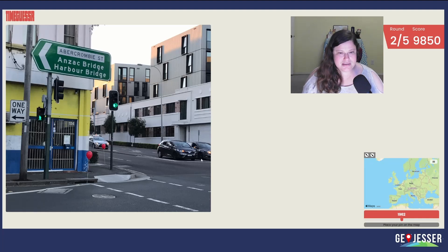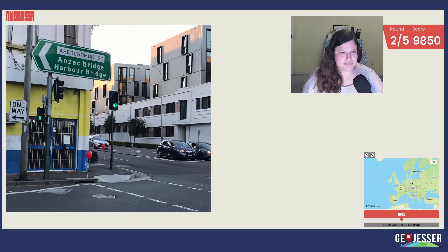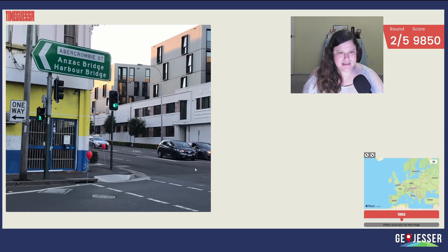Okay. Anzac Bridge, Harbor Bridge — this has got to be... Abercrombie Street. I'm driving on the left. Oh my gosh, I got confused for a second. I feel like this is indicative of a place. I know what Anzac is, so I'm trying to decide if it's in Australia, but don't they have short license plates? These are not UK license plates for sure, and they're not EU license plates. If you lived in that place, you would just know where this is because you've seen this sign.